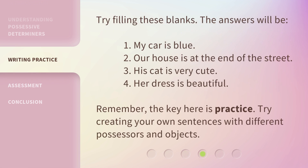Try filling these blanks. The answers will be: 1. My car is blue. 2. Our house is at the end of the street. 3. His cat is very cute. 4. Her dress is beautiful. Remember, the key here is practice. Try creating your own sentences with different possessors and objects.